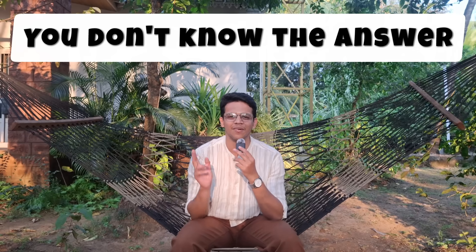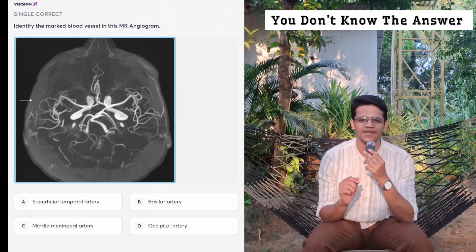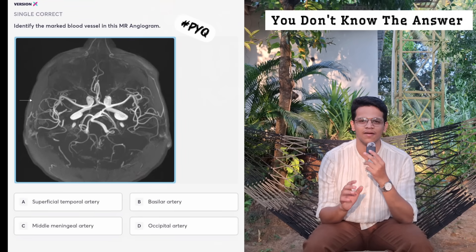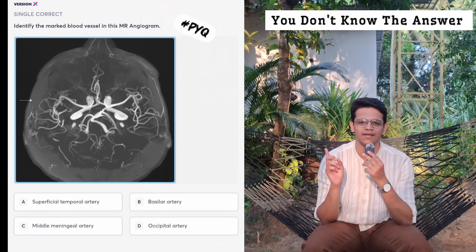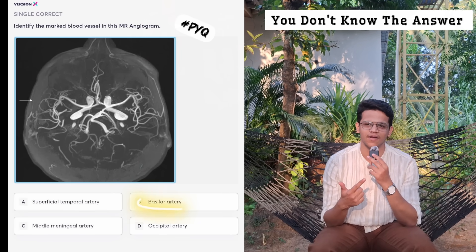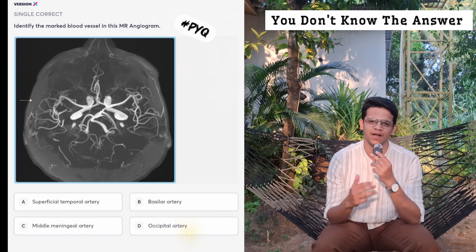Here comes the most important part of this video: what to do when you don't know the answer. This question came in a recent INI paper. They have given an MR angiogram and asked which artery is marked in the image. They gave 4 options: superficial temporal artery, basilar artery, middle meningeal artery, and occipital artery.